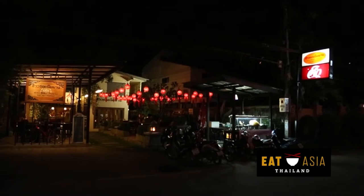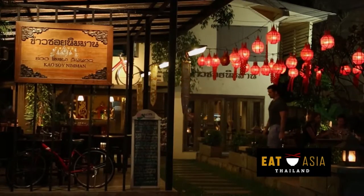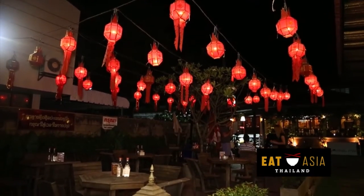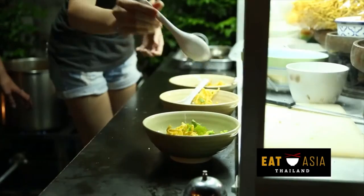First up, Chiang Mai resident and blogger Angela showed me her top Khao Soi spot: Khao Soi Niman. This is in the center of the city and it's a modern eatery serving many variations of this dish. We even got to cook our own chicken, vegetarian, and sai ua Khao Sois.